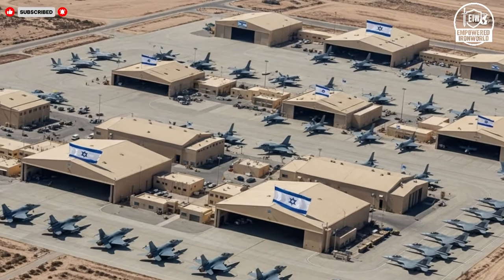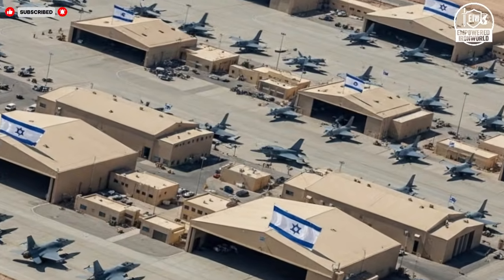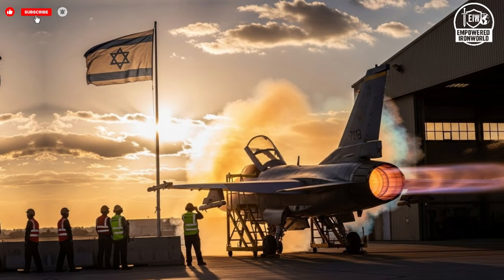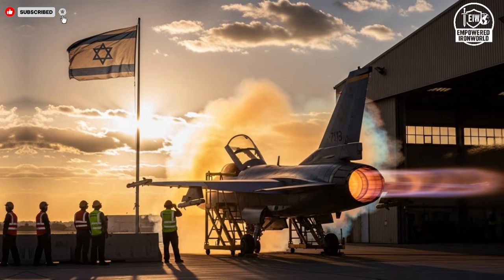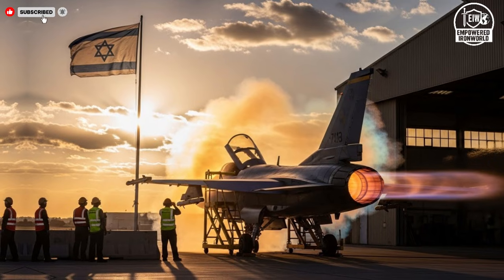Even the surrounding infrastructure is planned to minimize exposure while allowing rapid movement of equipment and aircraft when needed. Stepping deeper into the process, the atmosphere shifts from secrecy to precision. The hangar functions as a living system where multiple teams work simultaneously on airframes, electronics, and propulsion.